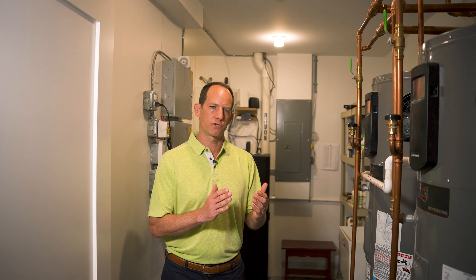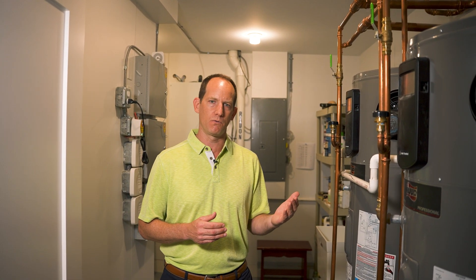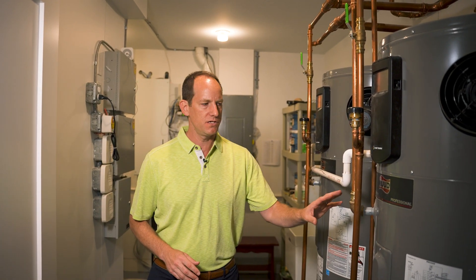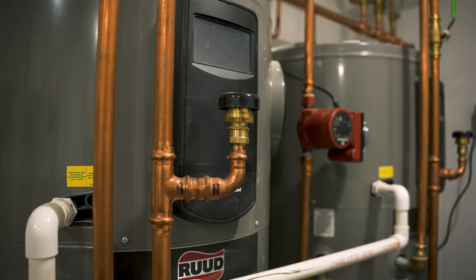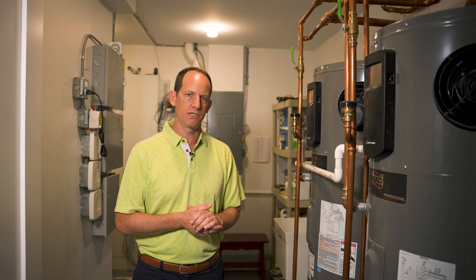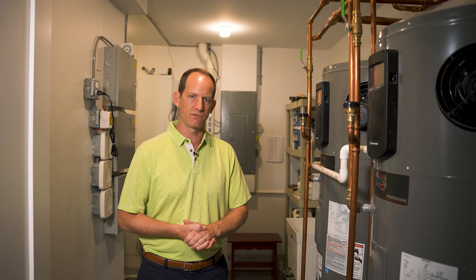As we move into all electric homes, one of the features we've been getting rid of is gas-powered hot water heaters. In this house we have air source heat pump water heaters. What these are doing is taking the heat out of the air and putting it into the water. Once you've done that you can power this with renewable energy, and now your hot water is not using fossil fuels.